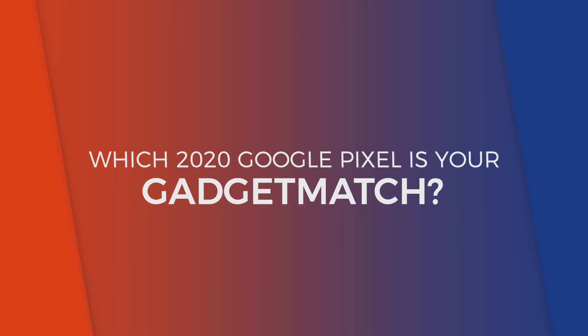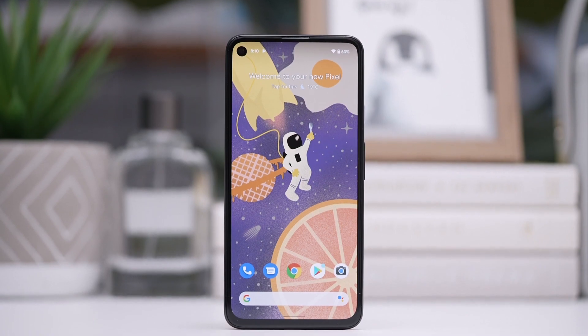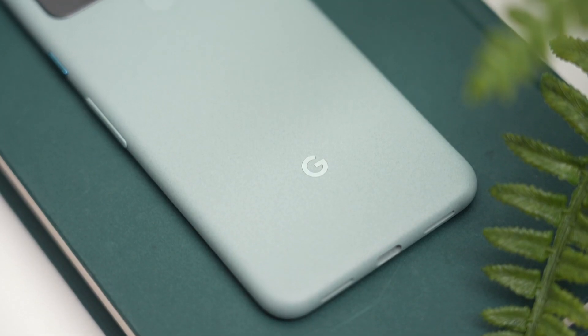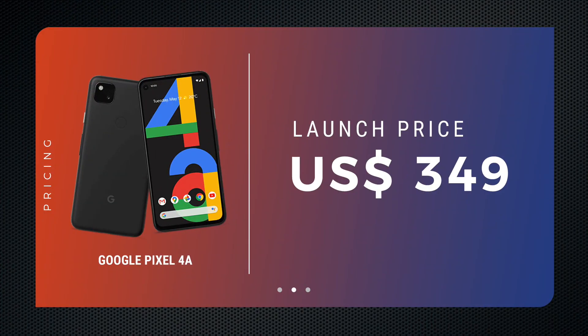So which of these 2020 Google Pixels is your gadget match? For me, the draw of a Google Pixel smartphone is its industry-leading camera software, particularly its performance in low light. And secondly, the pure, unadulterated version of Android, immediate access to Android OS releases, and Google's three-year upgrade guarantee. This year, Google adds a third reason for you to join Team Pixel, and that's a competitive price tag.